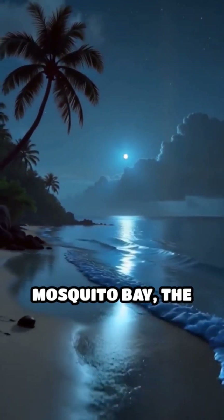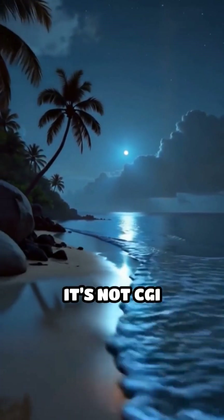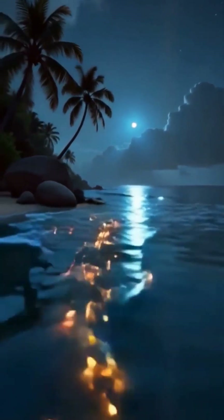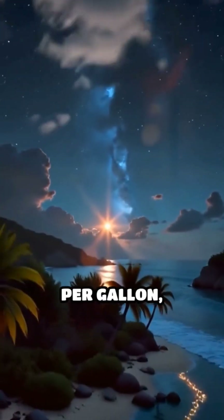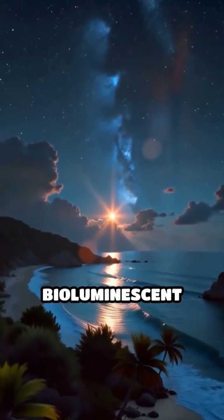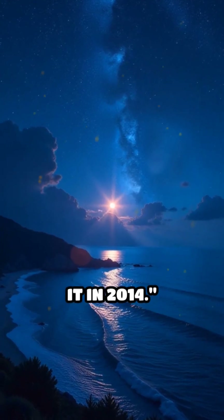In Puerto Rico's Mosquito Bay, the ocean glows neon blue after sunset. It's not CGI — it's bioluminescence. The bay holds over 700,000 dinoflagellates per gallon, making it the brightest bioluminescent bay in the world. Even NASA studied it in 2014.